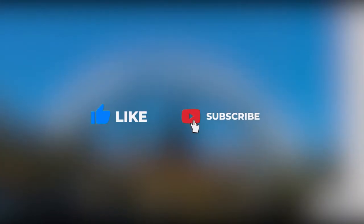If you're new to our channel, hit the subscribe button and the bell icon so you don't miss out on any updates.